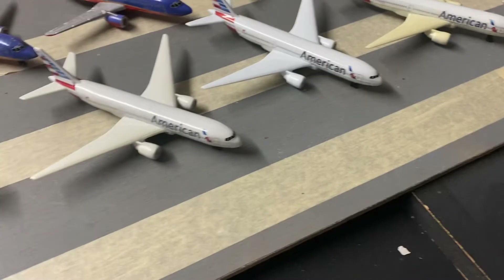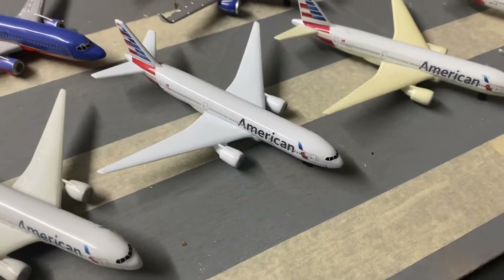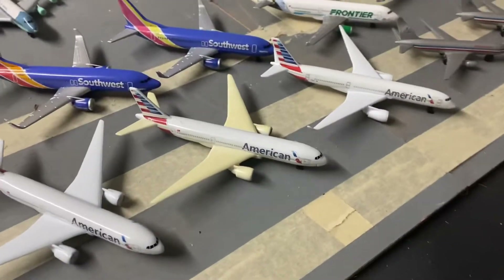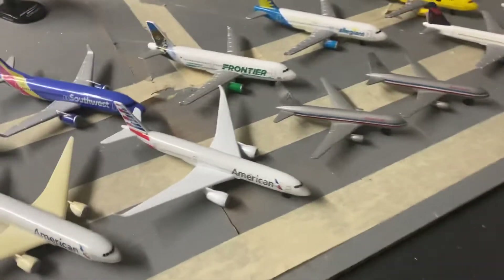Here we have the American Airlines triple sevens. This is a newer one I got on my trip to Spain, and the United one too. Here's another triple seven, and this is a newer American A350.